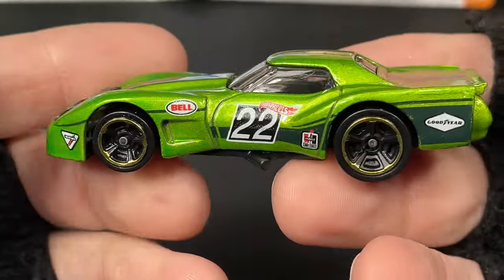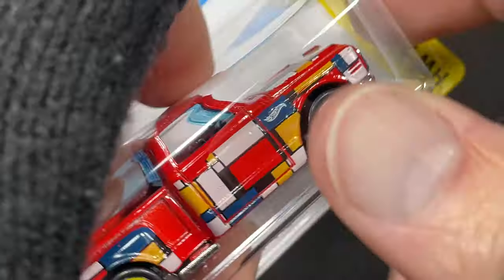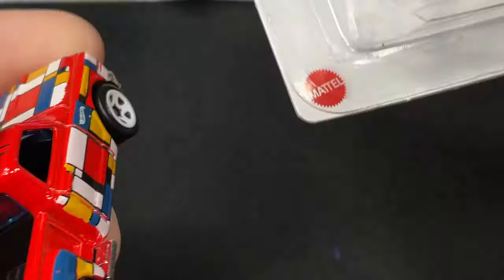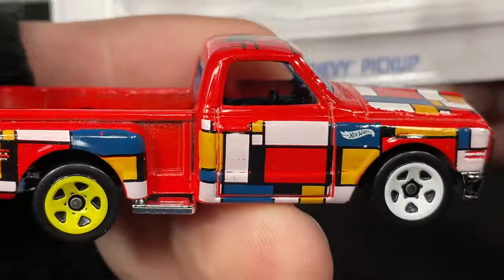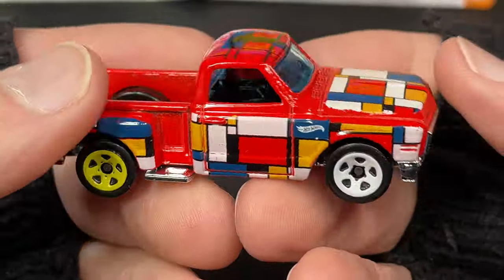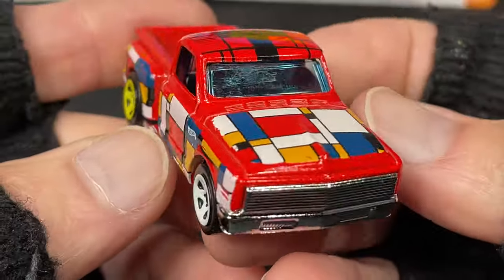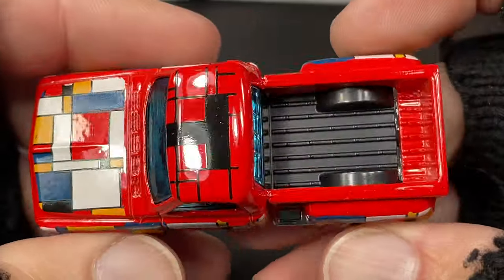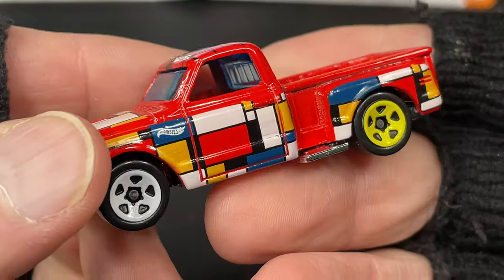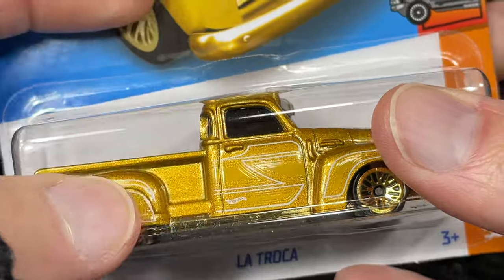So this is the Greenwood Corvette in a new color — a nice green color, beautiful. And here's a 69 Chevy pickup, recolored beautifully. This one hasn't been out in a while, so they brought it back. And here's La Troca in gold.